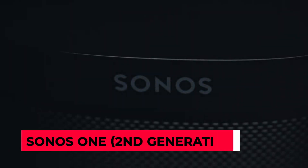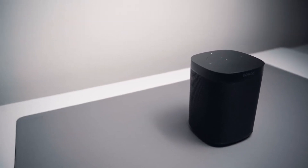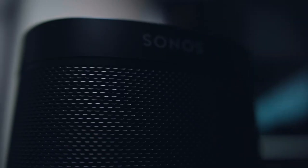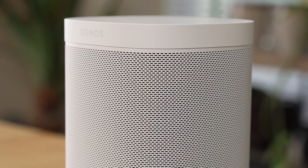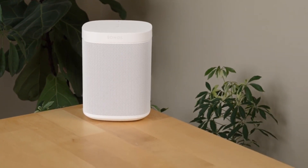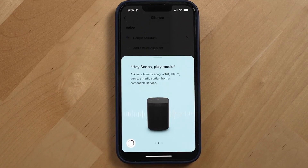Sonos One Second Generation. The second generation version of the Sonos One is even easier to use, with an updated design that adds touch controls and incorporates Bluetooth 5.0 for a variety of connection options. Its core features remain, including the ability to choose between Alexa or Google Assistant and linking to other Sonos speakers via Wi-Fi to fill the room with even more sound.